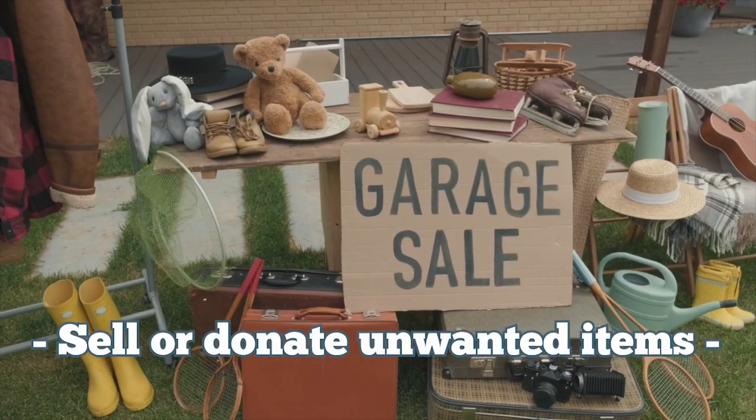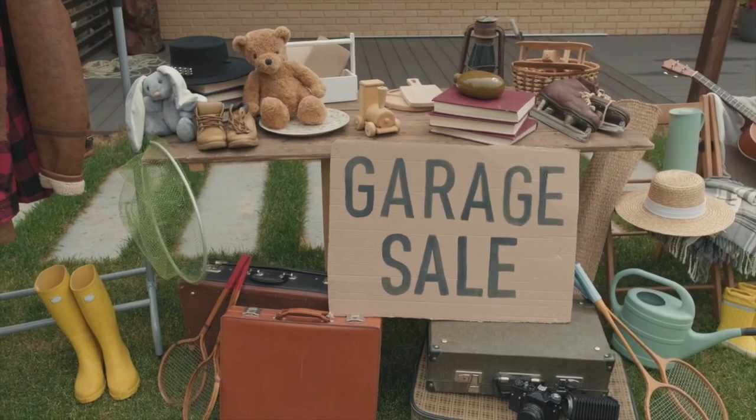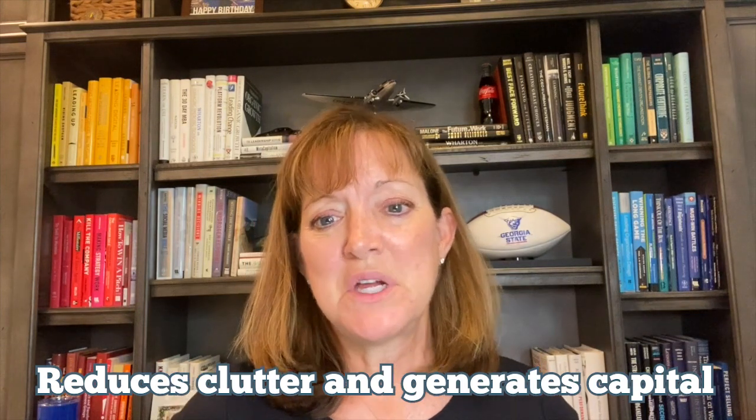Number six is selling or donating items. Hold a garage sale or enlist the help of an estate salesperson. List items online for sale. Also donate to charity. This not only helps you reduce the clutter but also generates extra money for you as you move forward.